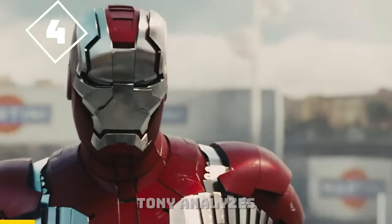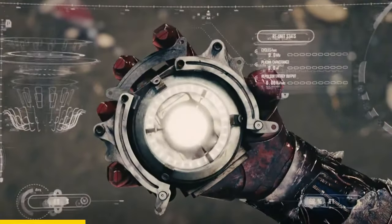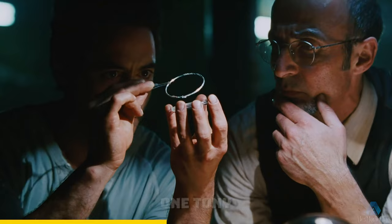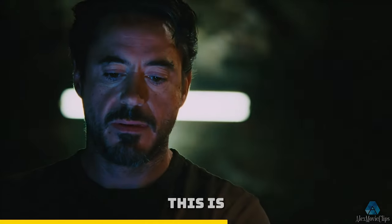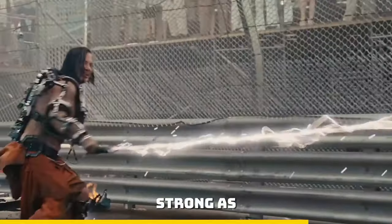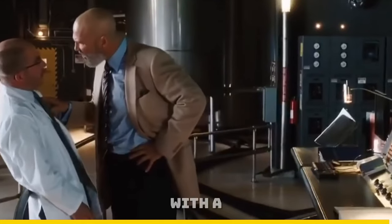In Iron Man 2, after defeating Whiplash, Tony analyzes Vanko's arc reactor. It shows that Vanko's arc reactor is outputting 1.8 gigajoules of energy, but the one Tony created in a cave with scraps is producing 3 gigajoules per second. This shows how smart Tony is to be able to create his arc reactor on the first try, which is twice as strong as Vanko's, despite Vanko putting his whole life into creating it.